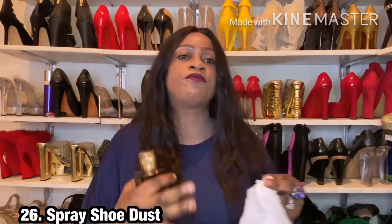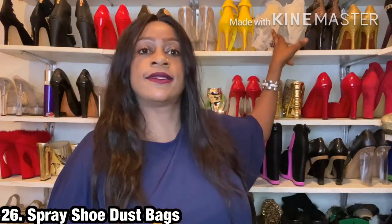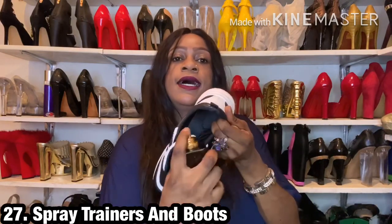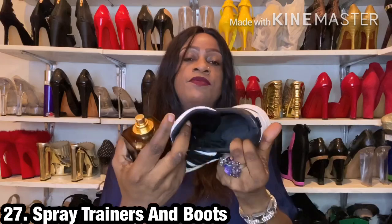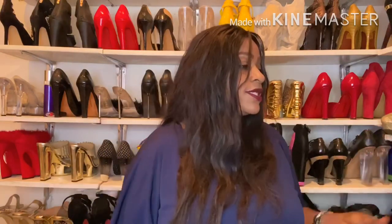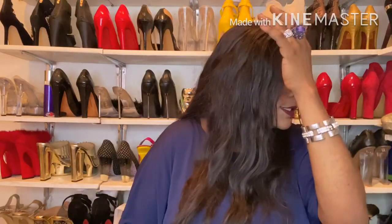Next, spray your shoe covers. I've bought shoes that come in covers — you can spray the cover itself to scent your closet, or spray the cover and place it inside the shoe so the shoe gets some scent too. I also spray my trainers, since we use them for activities that make us sweat — spraying them makes the shoes smell good, and as a result I generally smell good when I wear them.